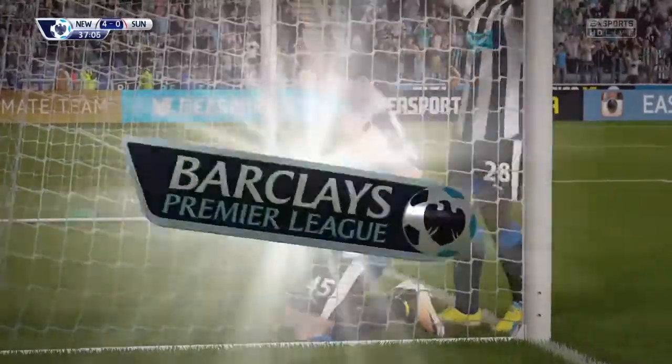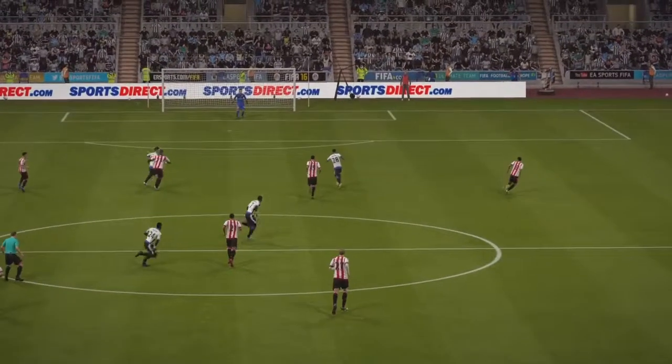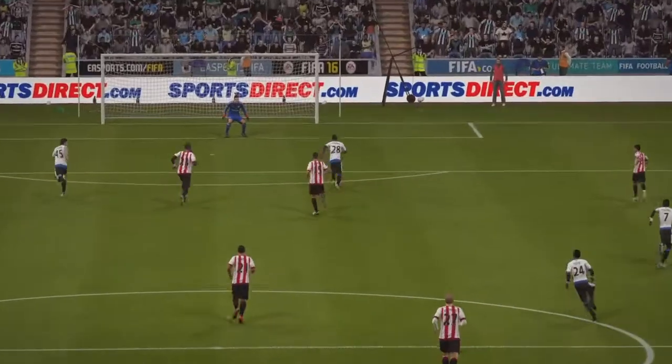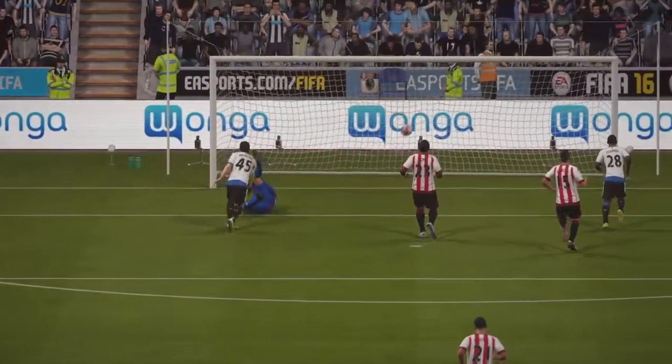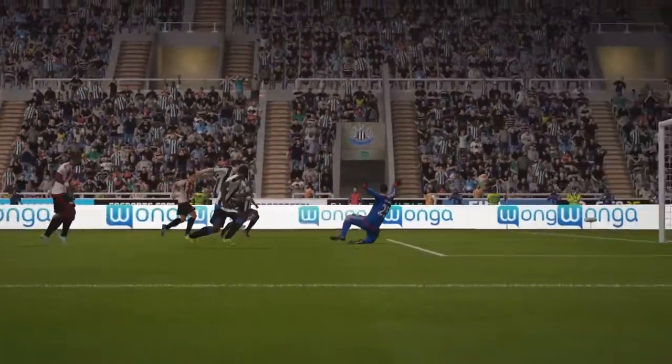And a brilliant finish. A wonderful goal. Well, there is a saying that things come in threes — they've come in threes for him. A hat-trick! Not just three goals, but he's played really well. His overall game has been top class today.